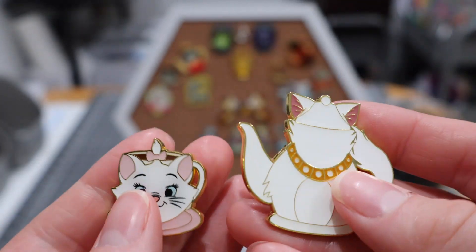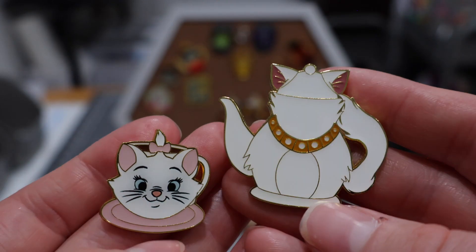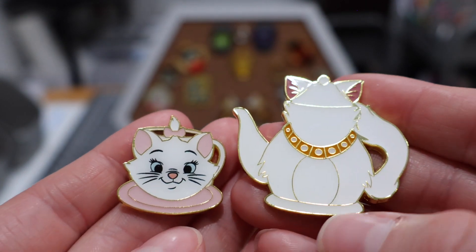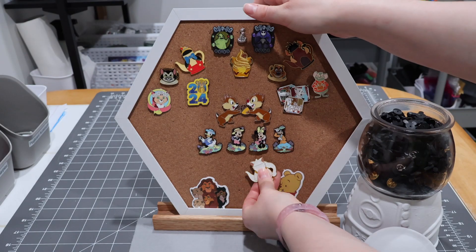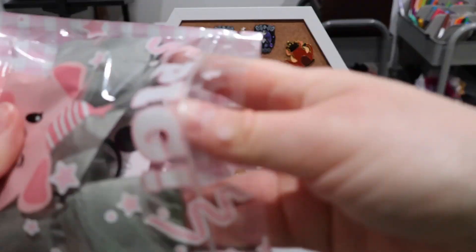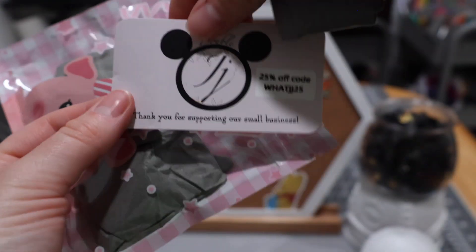I really love the Loungefly pins. Some people don't enjoy them — I've come to understand in the past the quality wasn't always great — but in my experience I have always really enjoyed Loungefly and found them to be great quality.